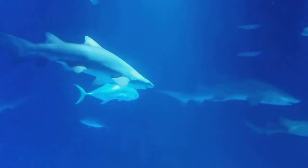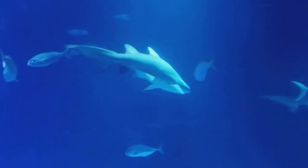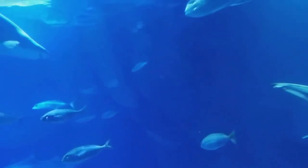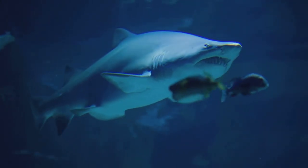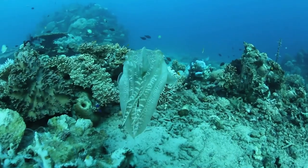Then there's countershading, a method used by many marine species where the fish's underside is lighter than its topside. This makes them harder to spot from below, against the light surface of the water, and from above, against the darker depths of the sea. The great white shark employs this technique, a testament to its effectiveness.